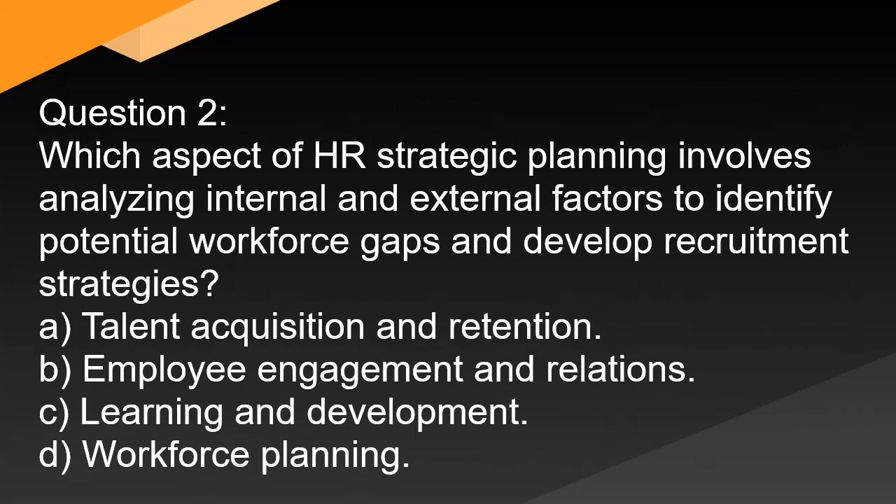Question 2. Which aspect of HR strategic planning involves analyzing internal and external factors to identify potential workforce gaps and develop recruitment strategies? A. Talent acquisition and retention. B. Employee engagement and relations. C. Learning and development. D. Workforce planning.